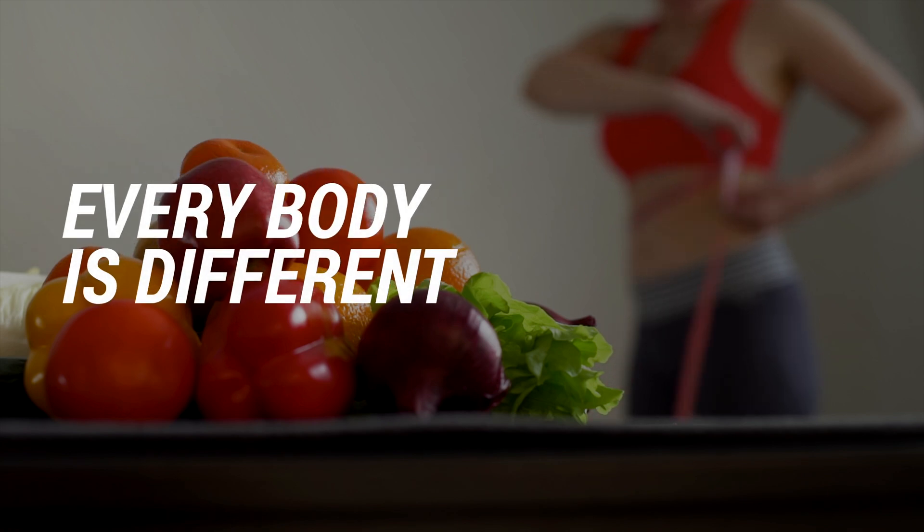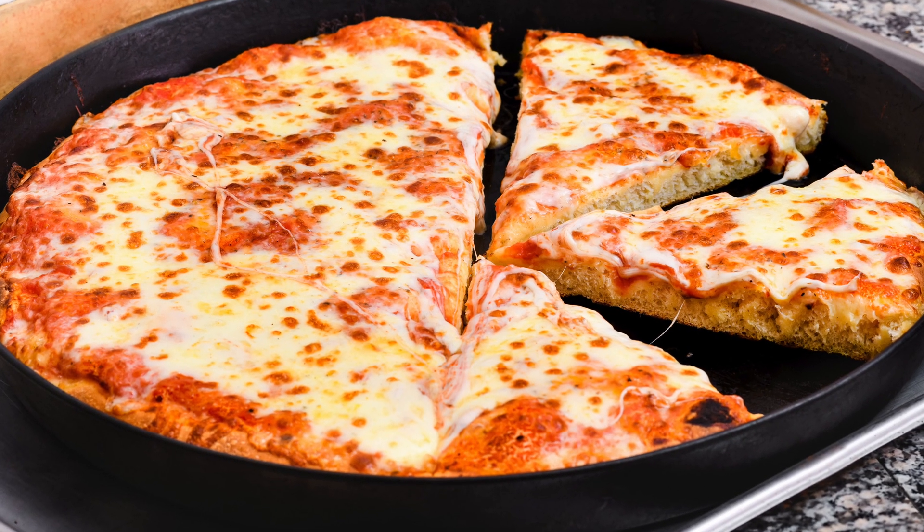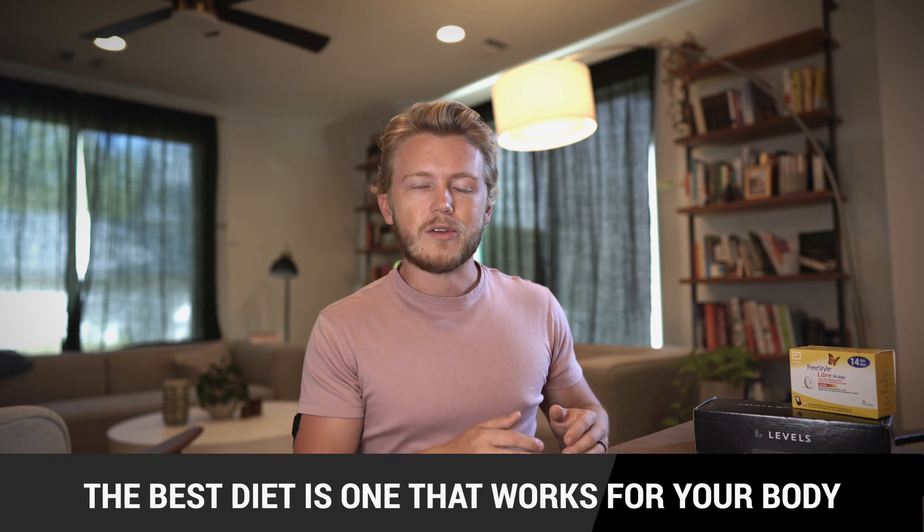Lesson number four: every body is different. My wife Cosette has been tracking her blood glucose as well, and one thing we've learned is that everybody's body responds differently to different foods. For example, she generally can tolerate carbohydrates better than I can. There have been times where we both ate a ton of pizza — my blood glucose went through the roof and hers was largely unchanged. So just because I'm saying these things are true, it's worthwhile to test it for yourself and see what your body responds to, because you never totally know until you get the actual data.